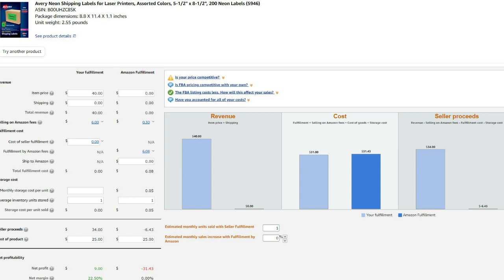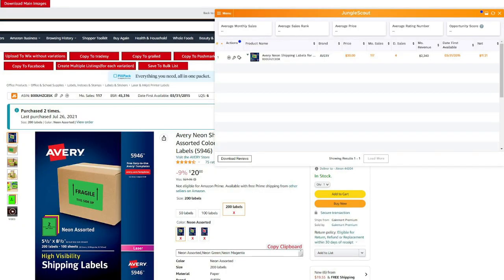An easy way to check profitability is by using Amazon's profit calculator, which they provide free. And third, make sure the product is actually getting enough sales on Amazon to justify listing it in your inventory. I highly recommend the Jungle Scout Chrome extension for this — I've used and recommended this software since I started in e-commerce years ago, and it's helped me build my business from the ground up.